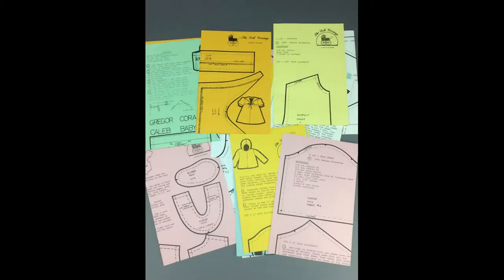This lot of sewing patterns to make clothing for Sasha, Gregor, and Sasha Baby dolls was designed by Denise Auticalis. These are dated 1982 and 1983 and include a wide variety of outfits to dress your dolls.